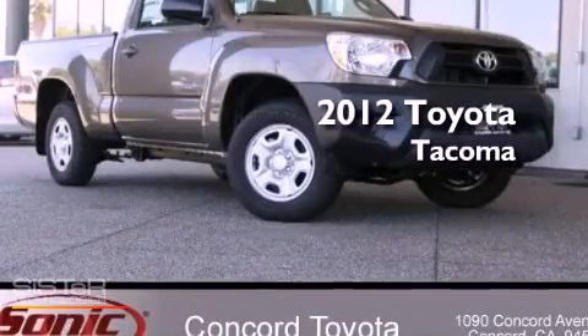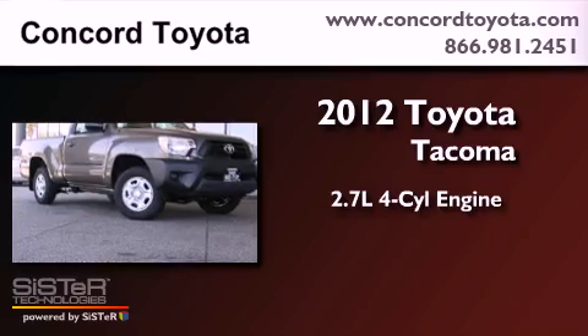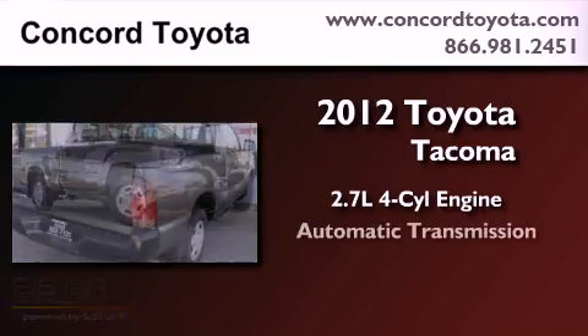This is a brand new 2012 Toyota Tacoma. It features a 2.7-liter four-cylinder engine and an automatic transmission.